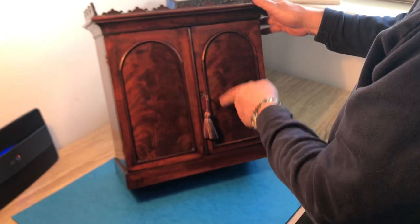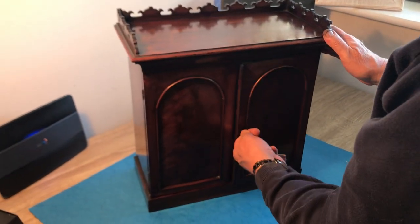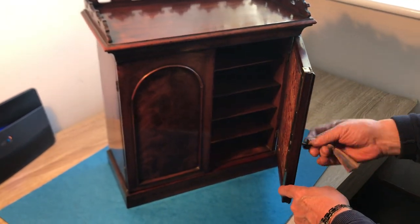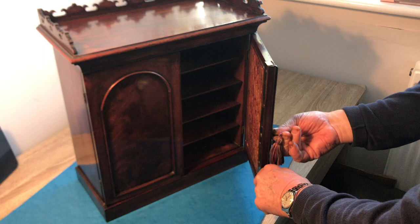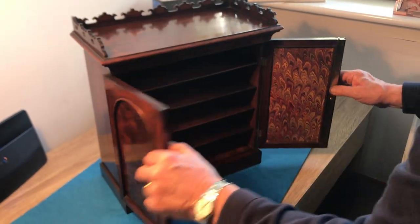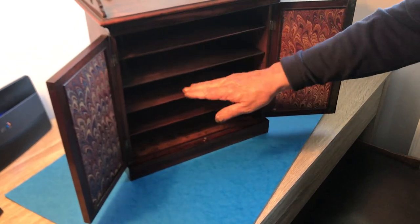Lovely flame mahogany panel doors. When you open it, it's got a key that works. It's got this unusual screw key where you turn the key and the column comes out and it locks into the top, and then you've got these four loose shelves where you would have set your papers.